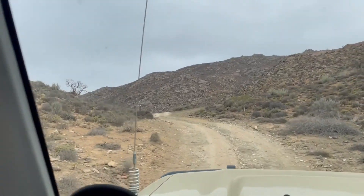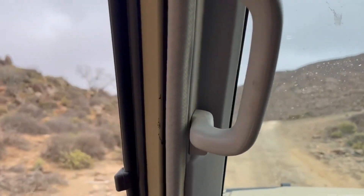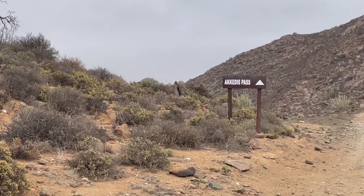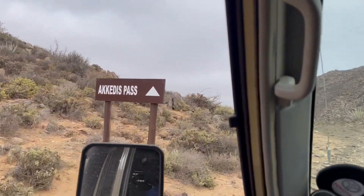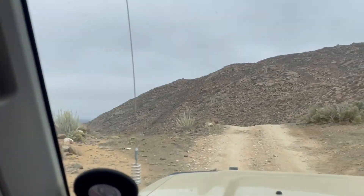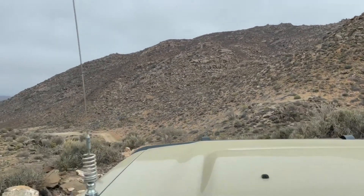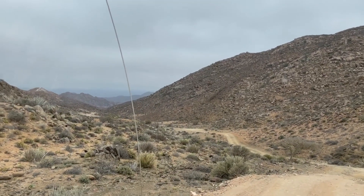For the past four days we've been camping out deep in the Richtersveld next to the Orange River. The time has come for us to pack up and make our way back down the steep and winding Akkadis Pass. We are on our way back to Vioolsdrift where we need to redo our COVID test because we tested positive the first time. We are going to test on the Namibian border and hopefully we'll be negative this time around.